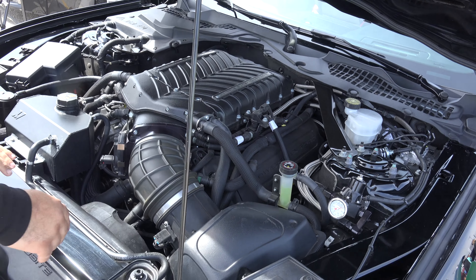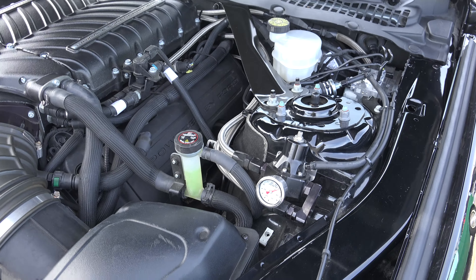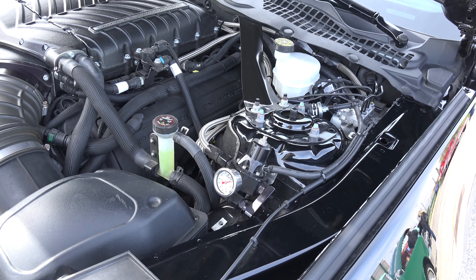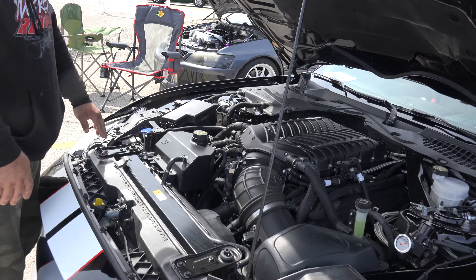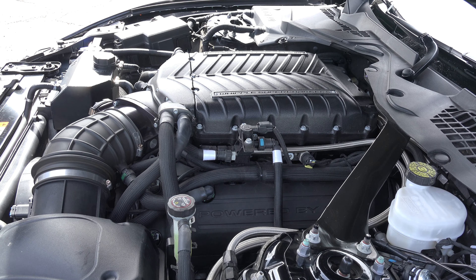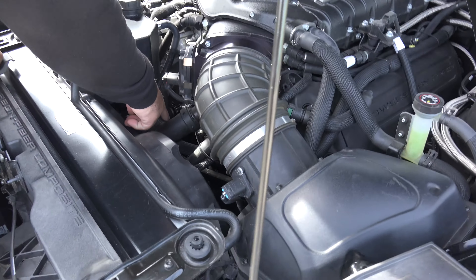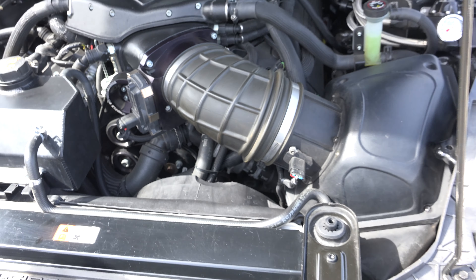They put a return-style fuel system on it. You can see here with the 40 regulator — for people that don't know, that's a fuel pressure regulator. The factory one ends at the motor; this one runs a return-style fuel system. The supercharger is on a 3.25 pulley with a crank snout brace, and it has a carbon fiber driveshaft. On an E85 tune it makes a thousand wheel horsepower and about 725 wheel torque — for a flat-plane crankshaft GT350, that's pretty amazing.